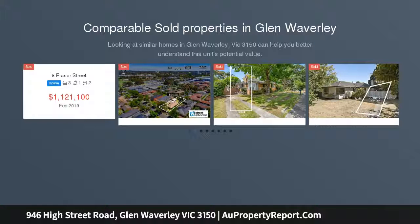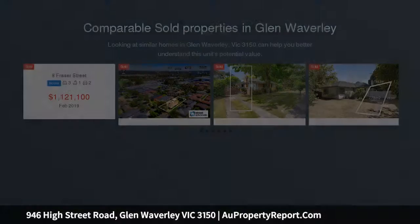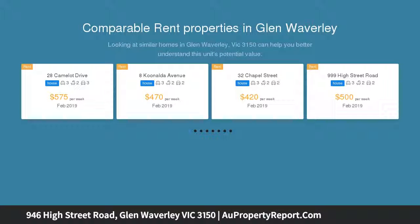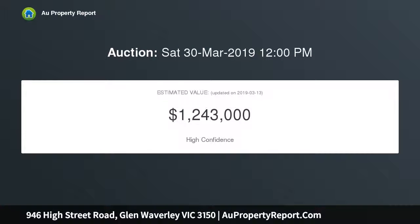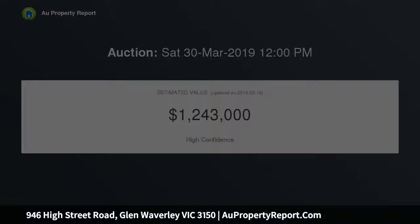This centrally located four-bedroom home enjoys service road access and is close to all essential amenities including well-regarded schools, public transport, shops and reserves. Positioned on approximately 707 SQM, it is brimming with potential to further add value upon entry.